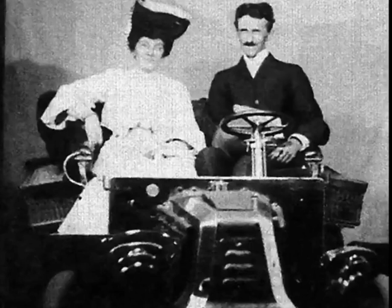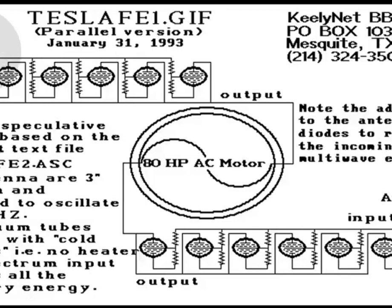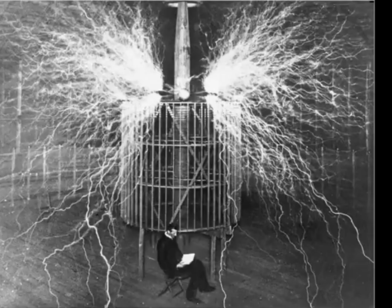A heavy antenna, approximately 1.8 meters long, protruded from the converter. The antenna apparently had the function of a Moray converter for radiant energy. Tesla said, 'Now we have power.' He said there was enough power in the converter to light an entire house, plus run the car's motor.